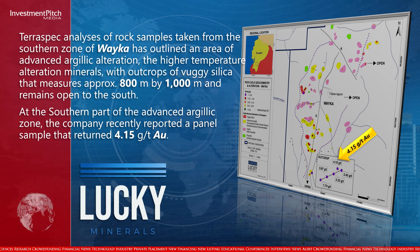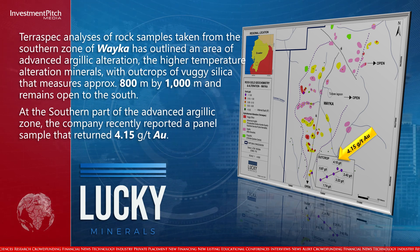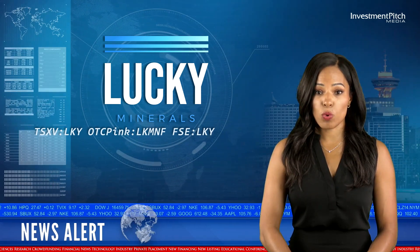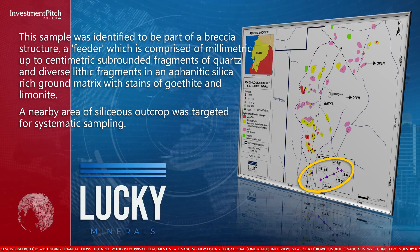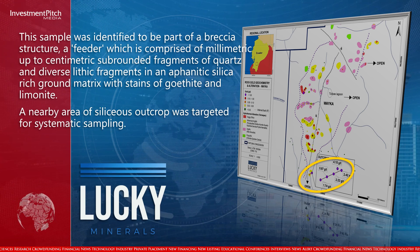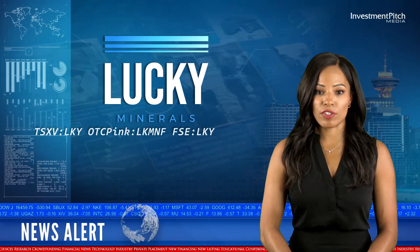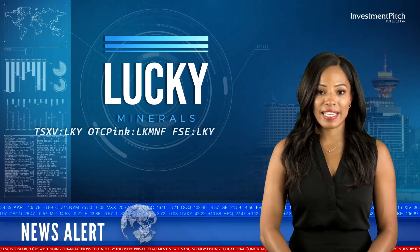At the southern part of the advanced argillic zone, the company recently reported a panel sample that returned 4.15 grams per tonne gold. This sample was identified to be part of a breccia structure — a feeder comprised of millimetric to centimetric sub-rounded fragments of quartz and diverse lithic fragments in an aphanitic silica-rich groundmass matrix with stains of goethite and limonite. A nearby area of siliceous outcrop was targeted for systematic sampling, and the first field visit systematically sampled 4 metres across a partially exposed siliceous outcrop, with one sample returning up to 5.87 grams per tonne gold from a siliceous volcanic breccia believed to be a feeder with an elongated geometry.